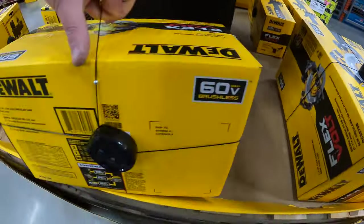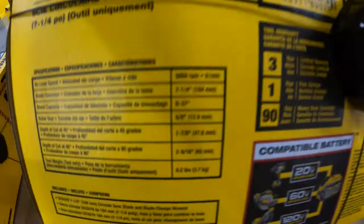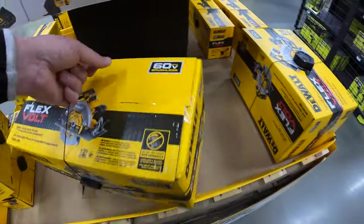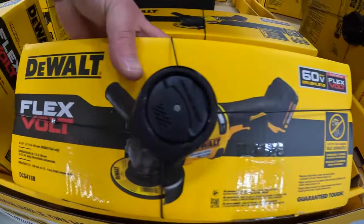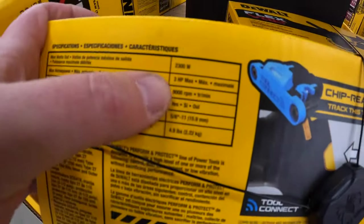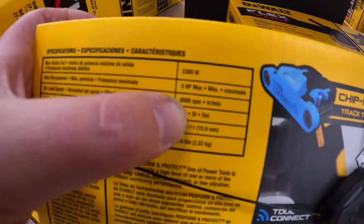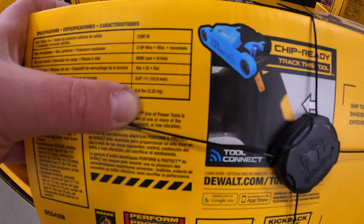Here is the 6 amp hour FlexVolt battery with the charger. The seven-quarter circular saw: 5,800 RPM, zero to 57 degrees, 8.3 pounds. The grinder — four-and-a-half to six-inch, 9,000 RPM, 4.9 pounds.